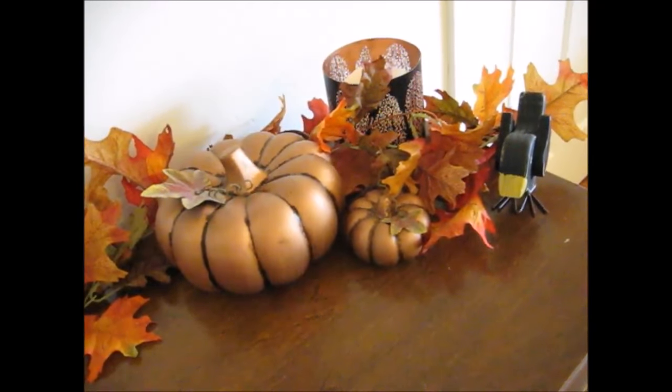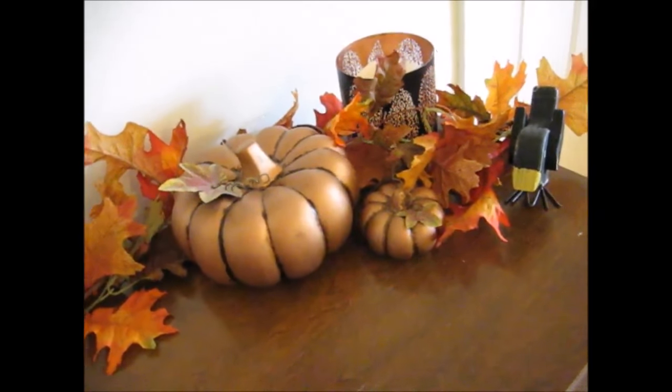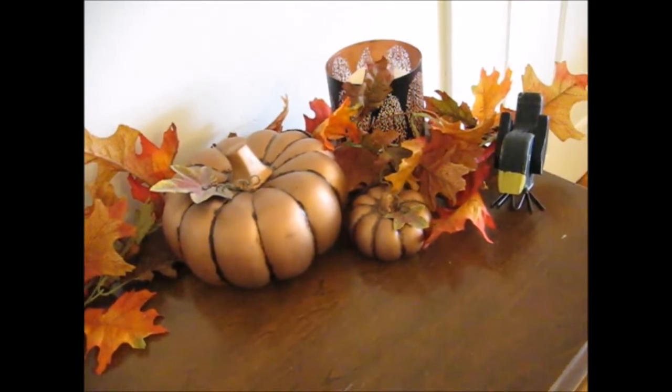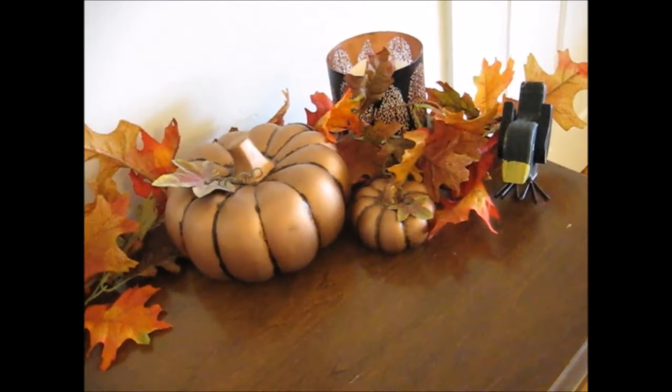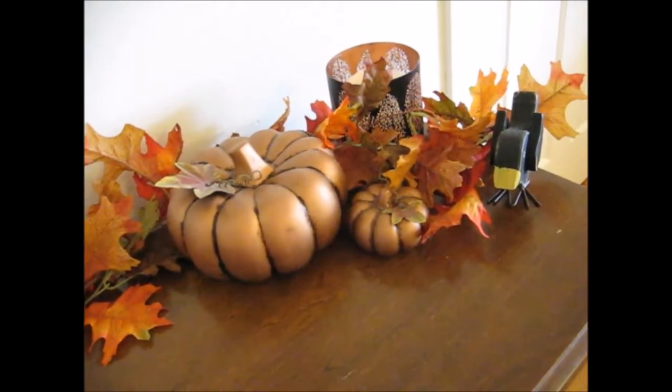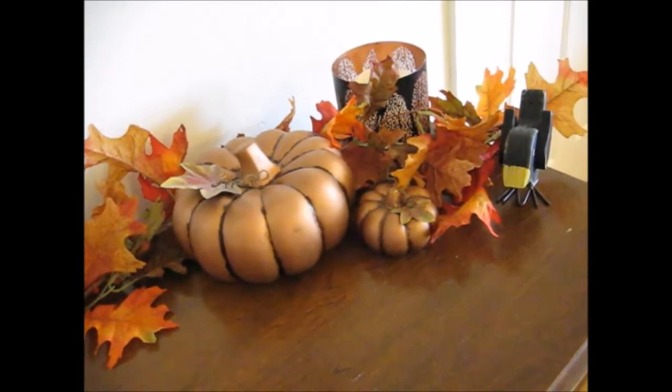As you can see, my husband decorated beautifully and he did it on a very small budget. Thanks for stopping by and seeing our fall decorations. We hope to see you again soon. Bye.